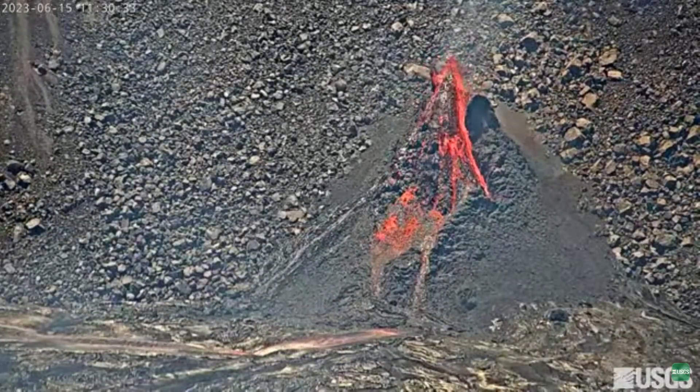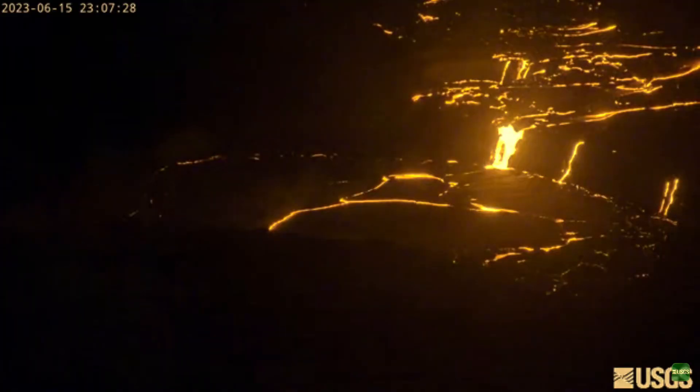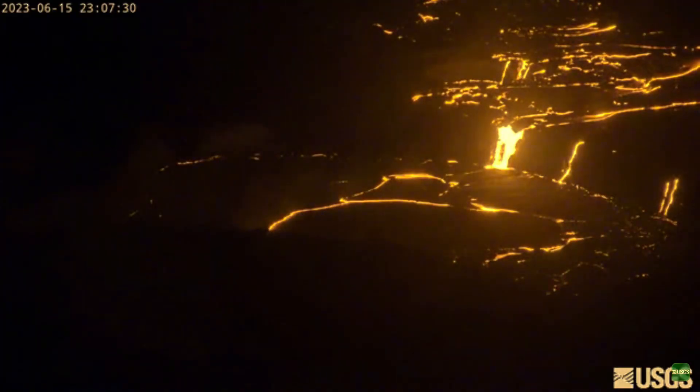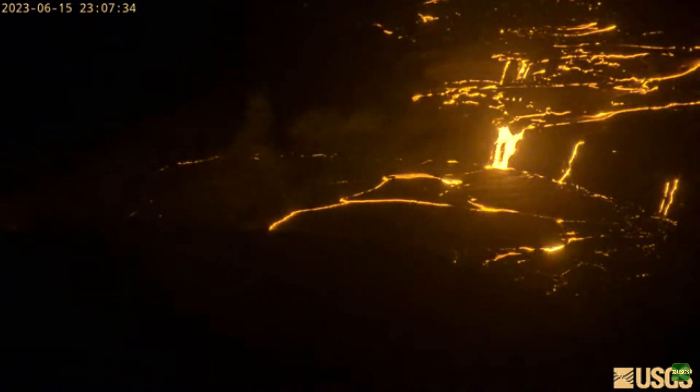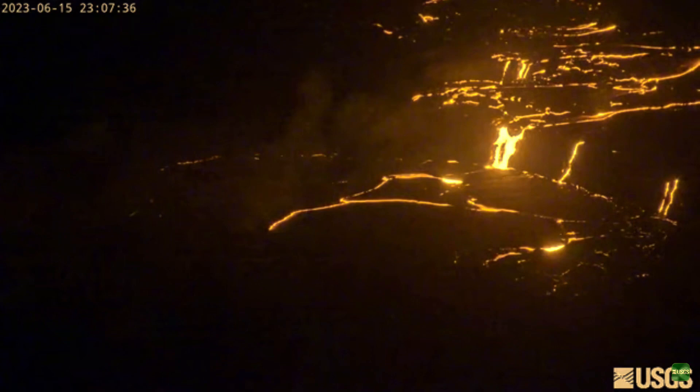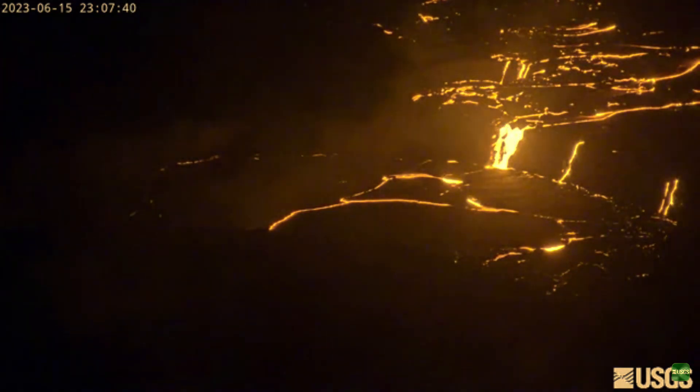On the 15th of June, the southwest wall vent started to intensify over the next few days while the large west lava lake stopped erupting and the west basin also started to slow down. Lava from the southwest wall began to fill in the west basin, the smaller lava lake to the southeast of the west basin, and the large west lava lake.